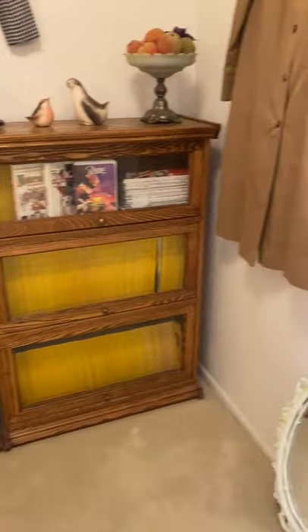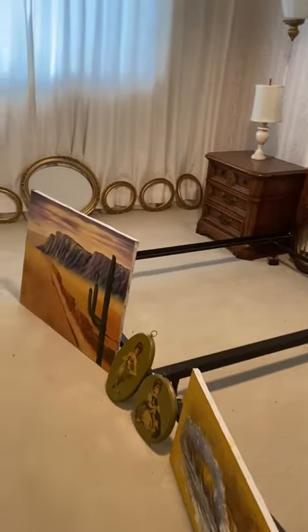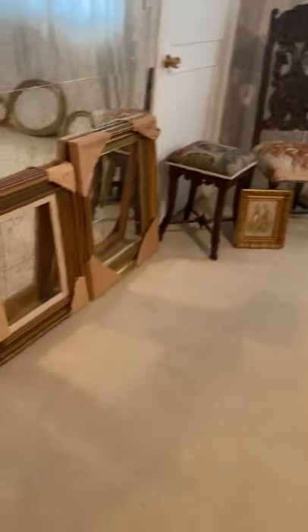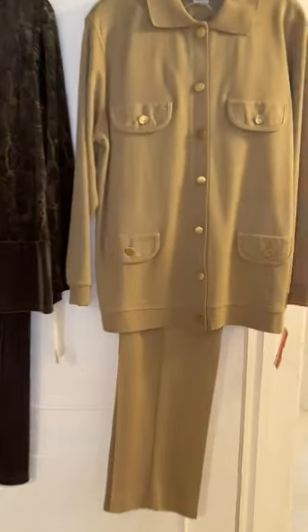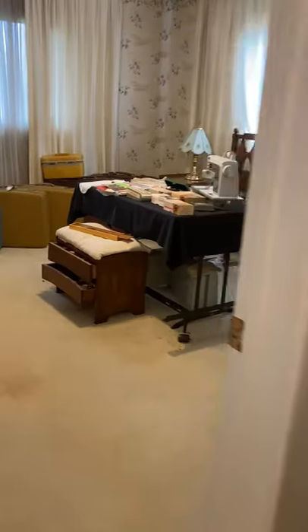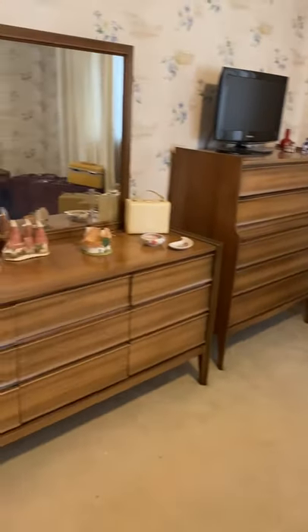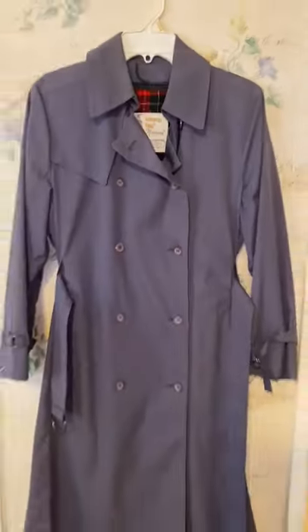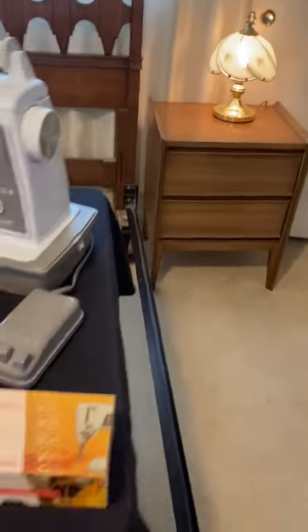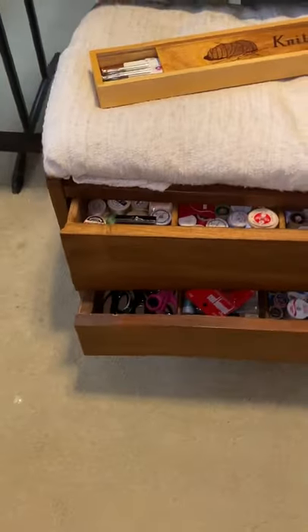Then of course we have all the National Geographics, a lot of picture frames — in case you are actually an artist, save some money and buy some frames here. Then we have some more mid-century pieces: the nightstands, chest, dresser and mirror, and more clothing. There's a London Fog jacket, a London Fog sweater, a nice sewing machine, and the mid-century sewing stool.